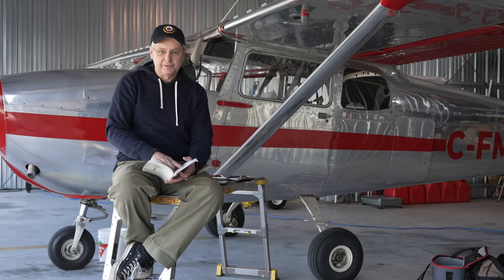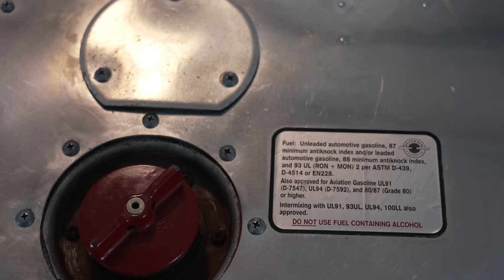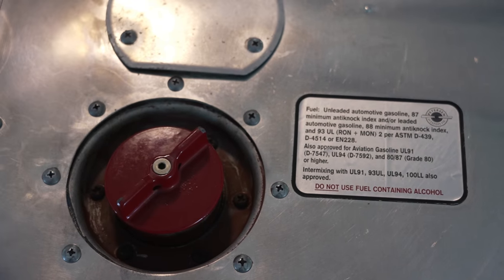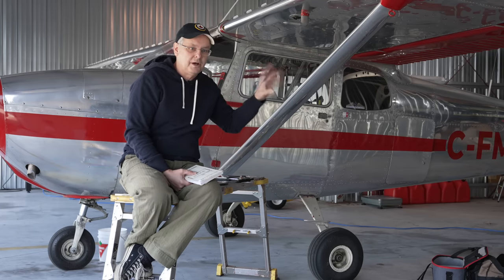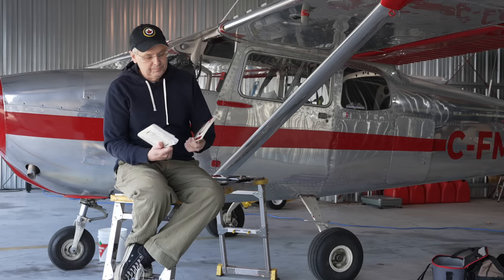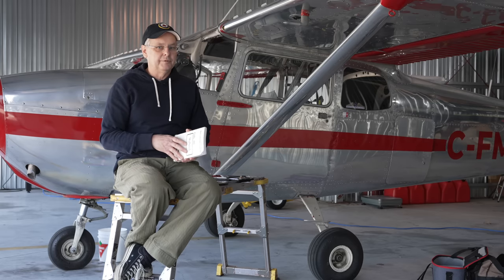It doesn't happen with the later aircraft because they changed the way the tanks are vented — and there's another AD for this aircraft to add vented fuel caps, which was done when we rebuilt the plane. So that's also not a problem here. The POH is great, but if you fly completely according to the POH in one of these older aircraft, it might come back and bite you.